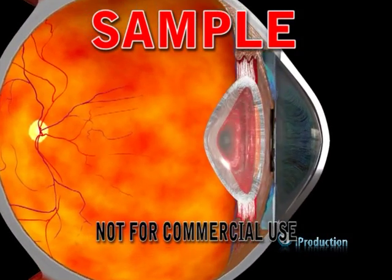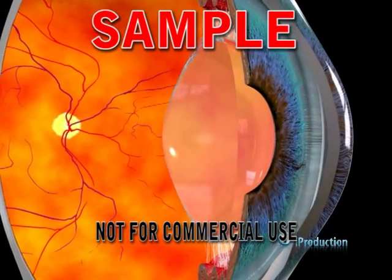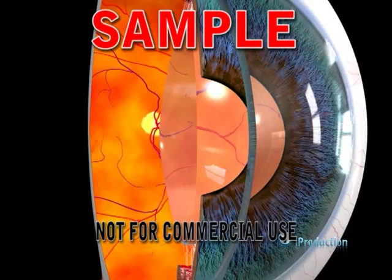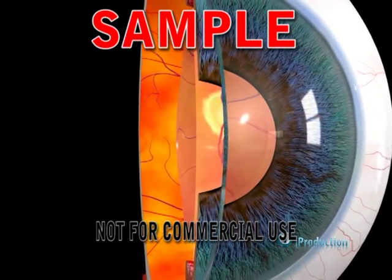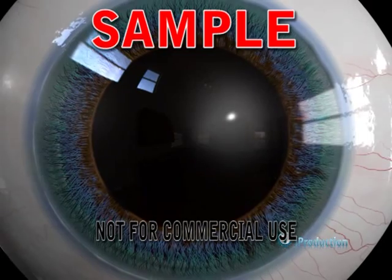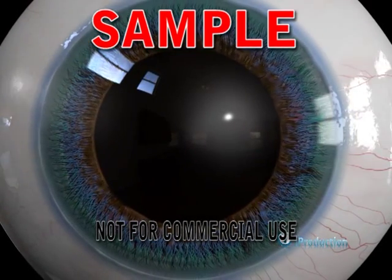The iris sits in front of the lens and forms the coloured portion of the eye, determining whether a person has blue or brown eyes. It contains two muscles: one which dilates the pupil during the dark and one which constricts the pupil in bright sunlight.